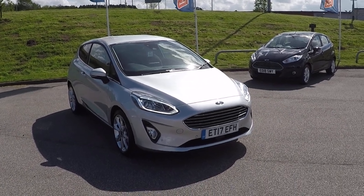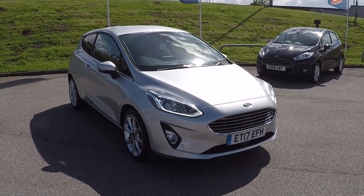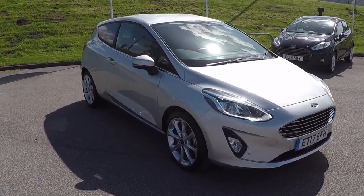Hi folks, Mark Hayes here at Paris Mansfield. Beautiful Moondust Silver, new shaped Fiesta — Ford Fiesta 1.0 litre EcoBoost Titanium 3-door.